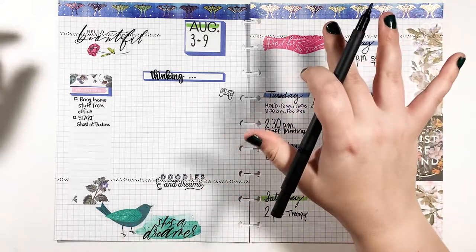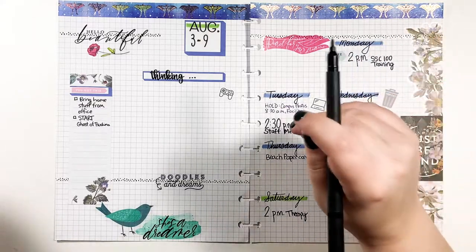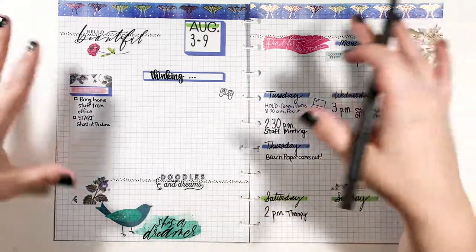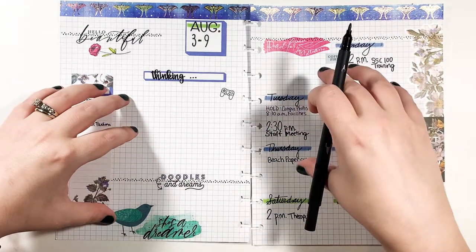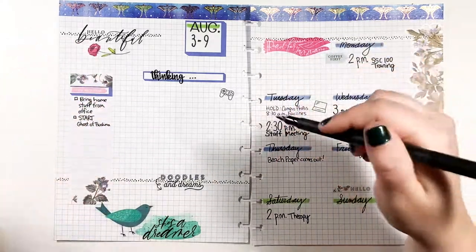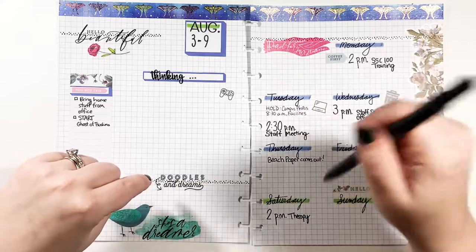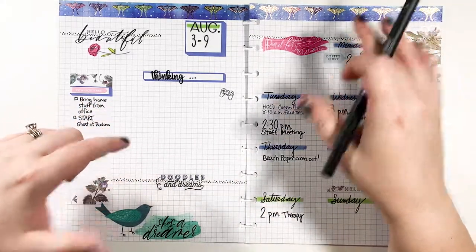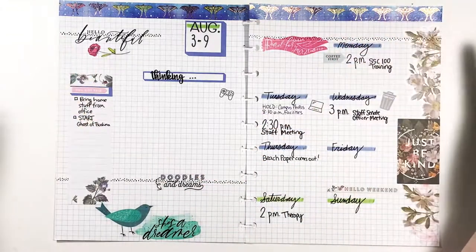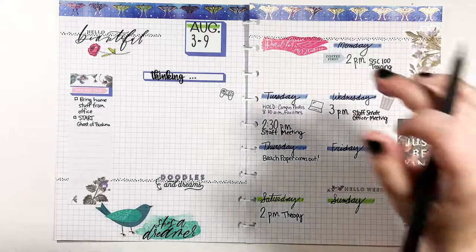There are like bills and things, but I write the bills that are due on the week where I get paid. I was paid the week before this, so I wrote all the bills due on that spread and not on this one, because I pay everything all at once. So there's no point in writing that a credit card is due because it's already paid. That's just how I do it.